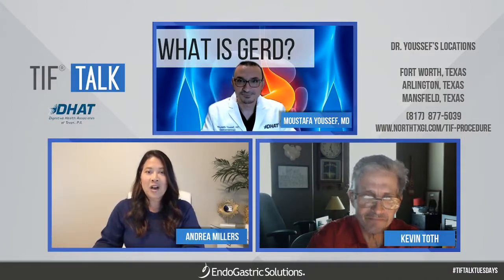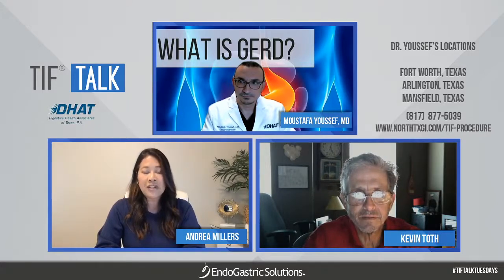Welcome everybody to our TIFF Talk. I'm Andrea Millers with Endogastric Solutions. Thank you for joining us today. I have the pleasure to have with us Dr. Mustafa Youssef, as well as his patient Kevin Toth. Dr. Youssef is a physician partner at Digestive Health Associates of Texas — that's DHAT — and also the founder of North Texas Gastroenterology Consultants, with offices in Fort Worth, Mansfield, and Arlington. He's the GI Section Chief at Methodist Mansfield Medical Center, Vice Chair for the GI Division at THR Harris in Fort Worth, and Quality Chair at North Health Endoscopy Center. Thank you so much for being here, Dr. Youssef.